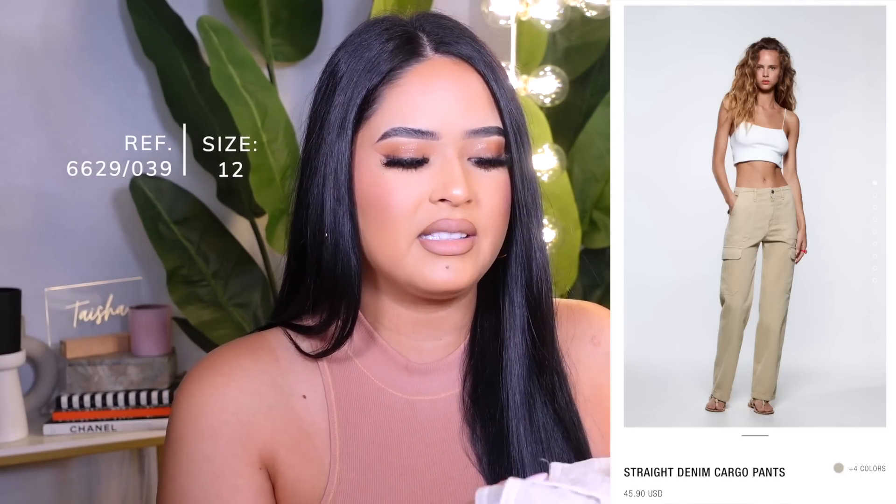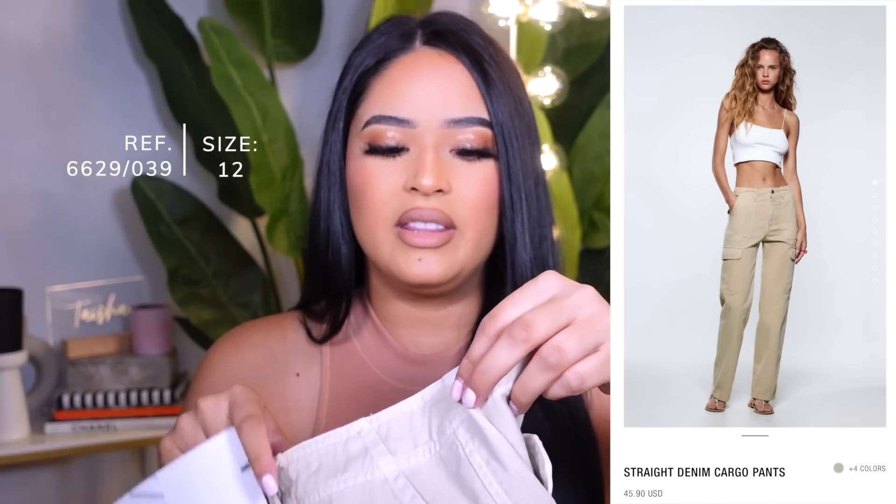The ones I really didn't like that much are this third pair — the pocket placement wasn't where I needed it to be. They were also $45.90 in a size 12, but I feel like this pair is a lot tighter, so I would recommend you size up twice on this one. They just don't look good on me — they flatten everything out and it just looks like they don't fit. So I don't like them.